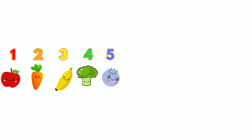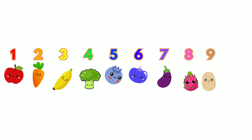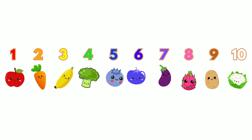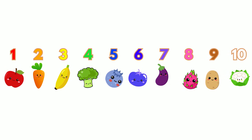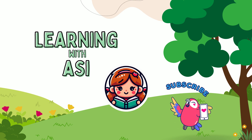Wow! Did you guess 10? You're a counting superstar! Great job today! You counted to 10 and guessed so well in our game! What's your favorite fruit or vegetable? Don't forget to like, subscribe and share for more fun learning videos! See you next time!